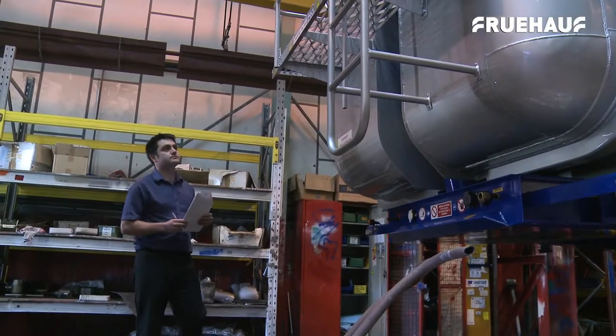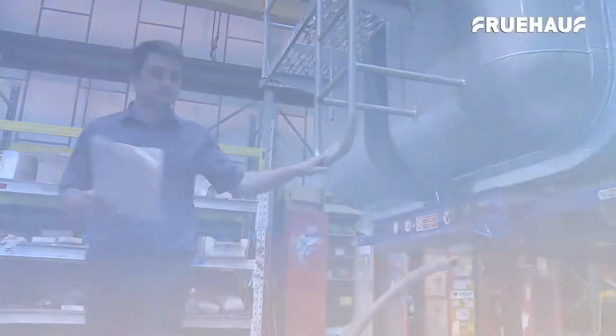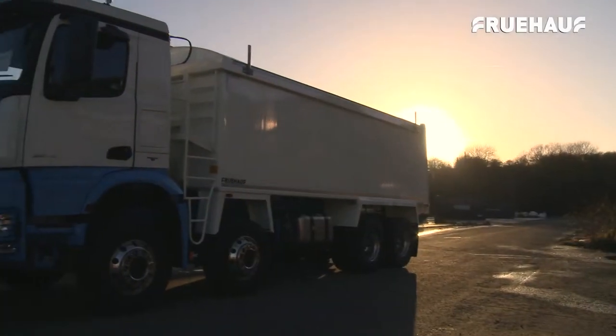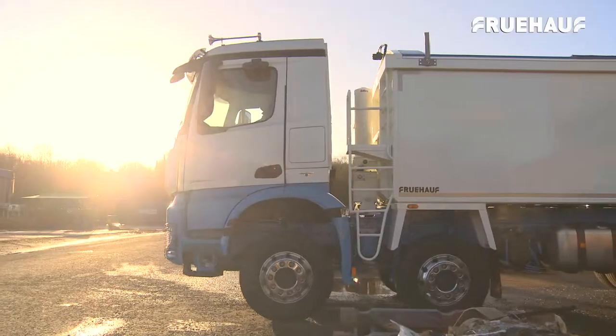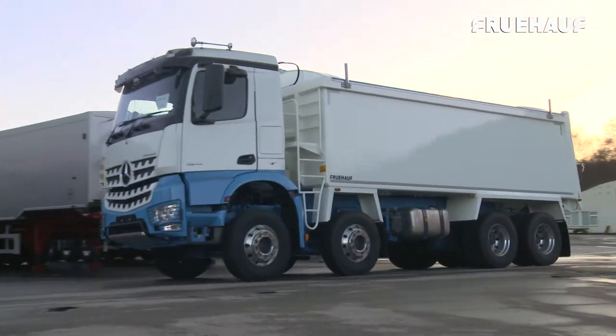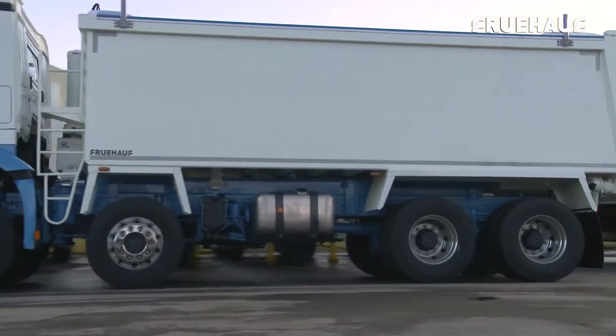Currently undergoing full European type approval on all of their rigid bodies, Fruhoff are working closely with major truck manufacturers, TUV Rhineland and Vosa to be ahead of schedule and fully compliant before type approval is made compulsory in October.